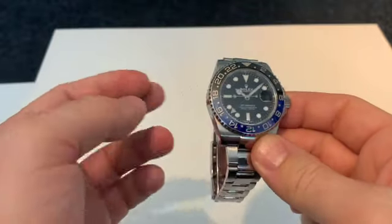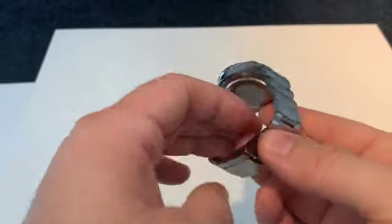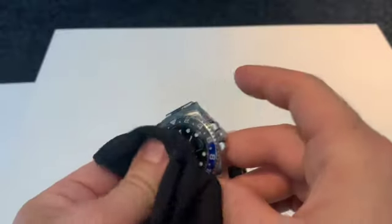This watch I've had for three years and it's no safe queen, so there are lots of marks on it. I don't just buy watches and stick them in a safe — I do wear them.